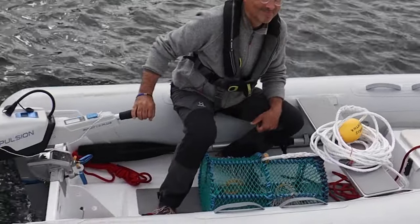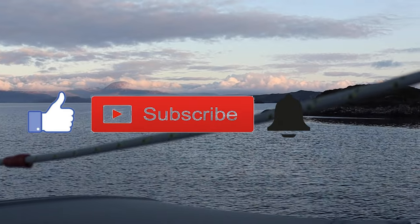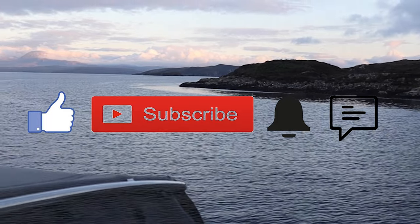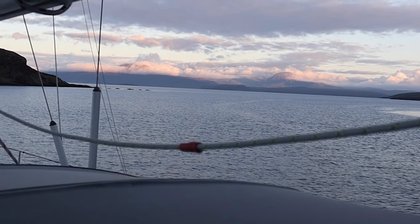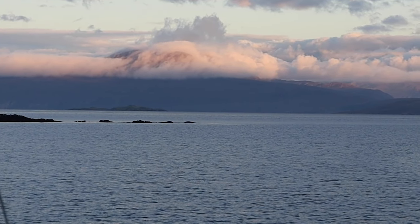If you liked this episode so far, please give us a thumbs up. If you don't want to miss our next episode, subscribe to our channel and press the notification button. We always look forward to your comments below. A very special thank you goes to Dom, Shona, and Charlotte from the good ship Moria — thank you for the delicious box of Swiss chocolate. You made our day.